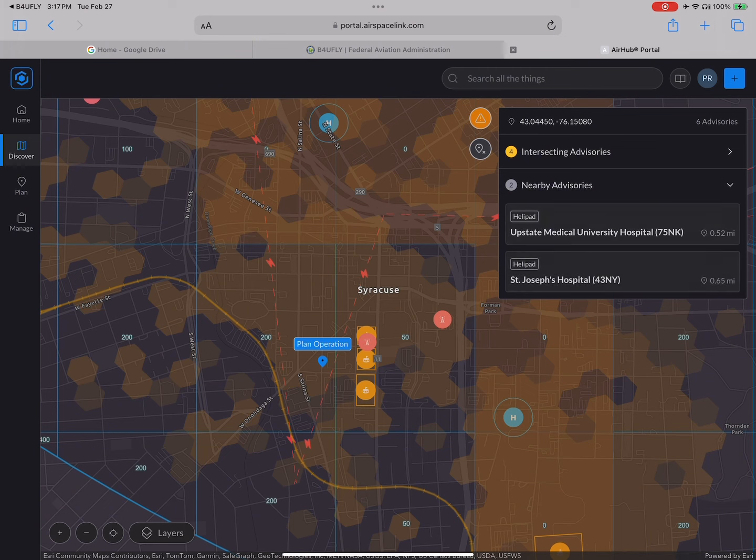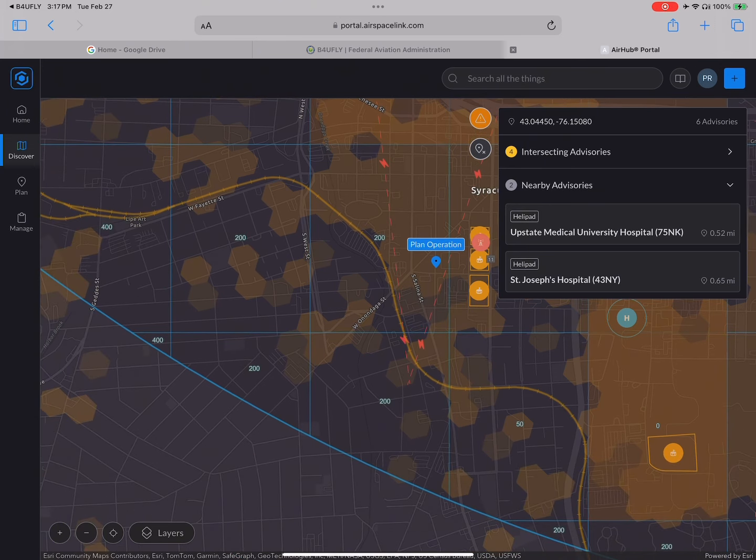We've got stadiums, we've got TFRs, we've got some 200-foot shelves here. I'm going to try to plan an operation just to the south-southeast of my location in one of these 200-foot shelves. I should be allowed to create a mission and get auto-approval from the ATC facility to go up to 200 feet AGL.